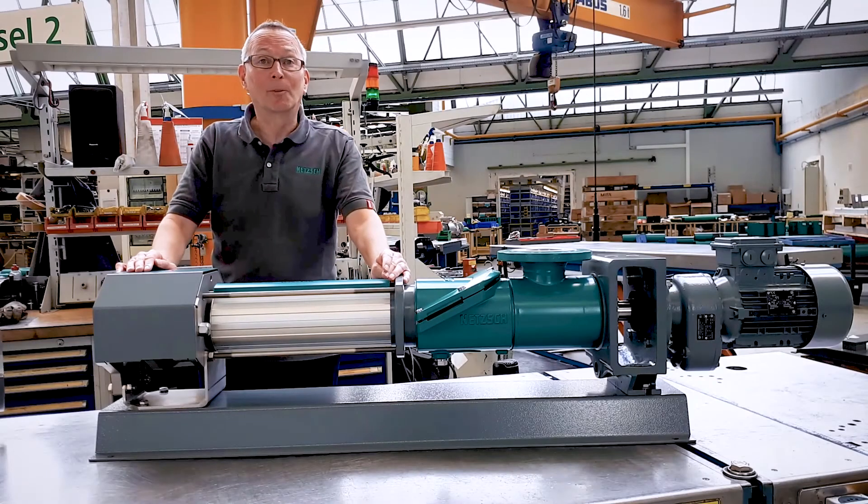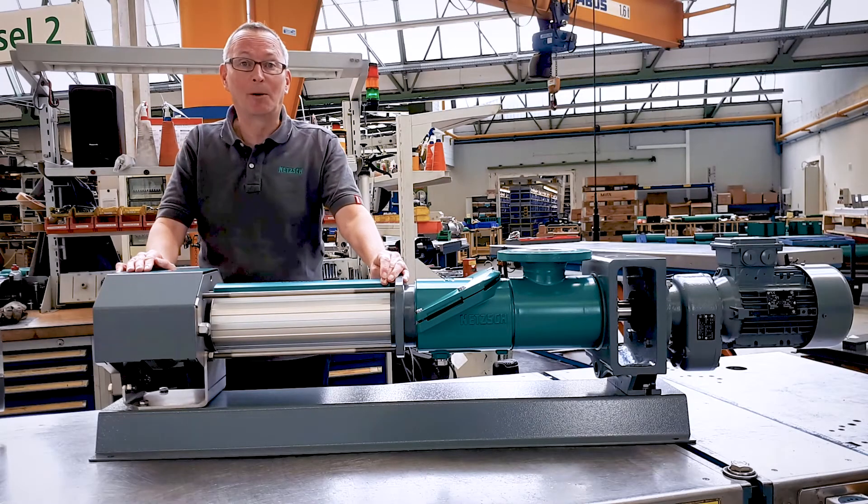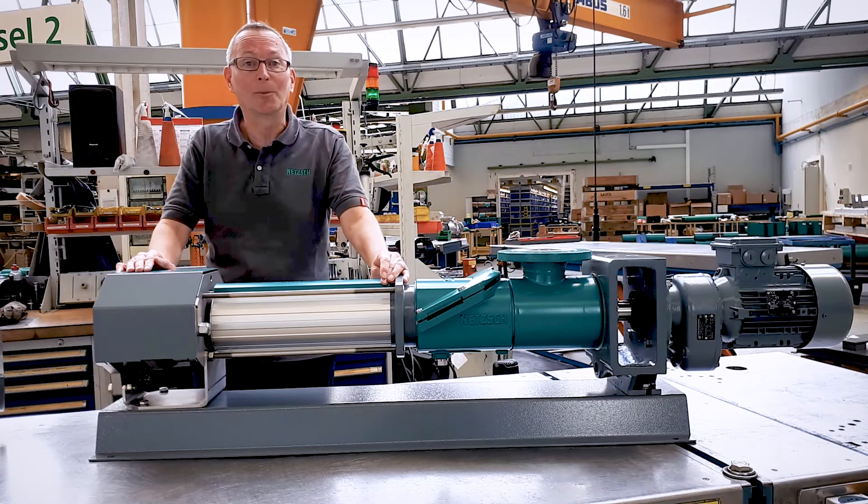For more news from Netzsch, please visit the NPSH Pumper Alliance website or the Netzsch homepage.